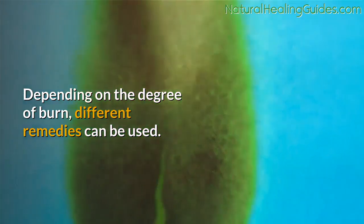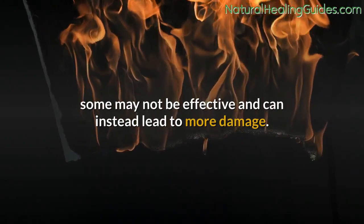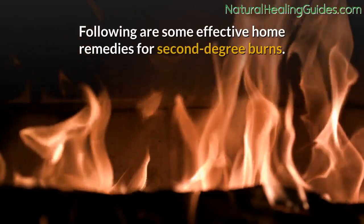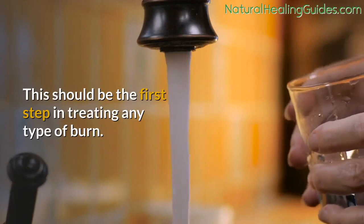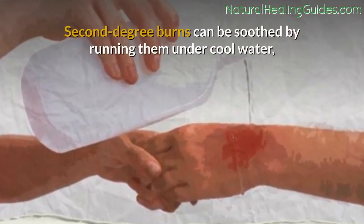While there are many treatment methods for second-degree burns, some may not be effective and can instead lead to more damage. Following are some effective home remedies. Number one: run the burn under water. This should be the first step in treating any type of burn.